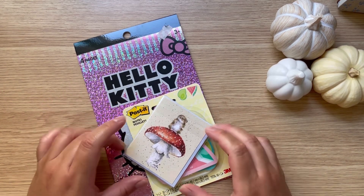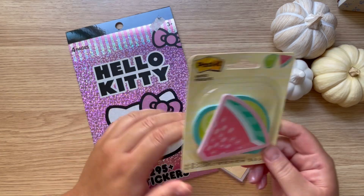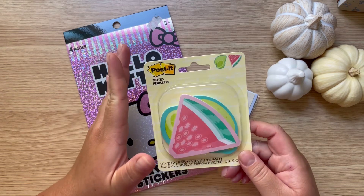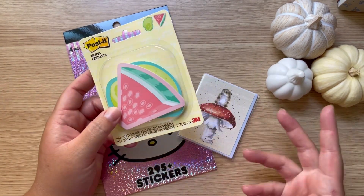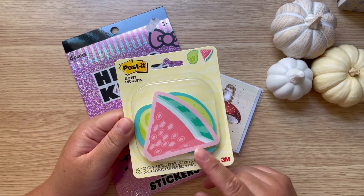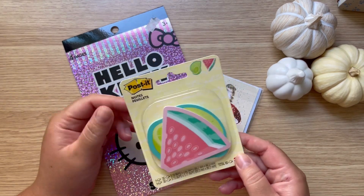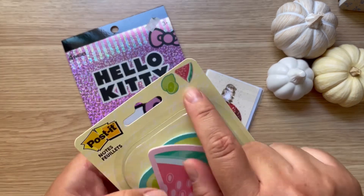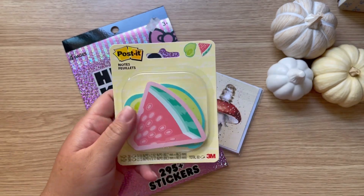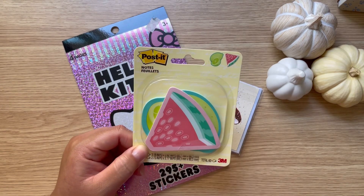Hi guys, welcome back! Today I have a small haul for you. I found these three things at my local dollar store — not the original 99 cent store, but one of those small ones. I thought these were super cute. They were $1.25 or $1.39. How cute are these for summer? Original Post-it brand — it comes with lemon and watermelon designs. You can never find cute cheap real Post-its!